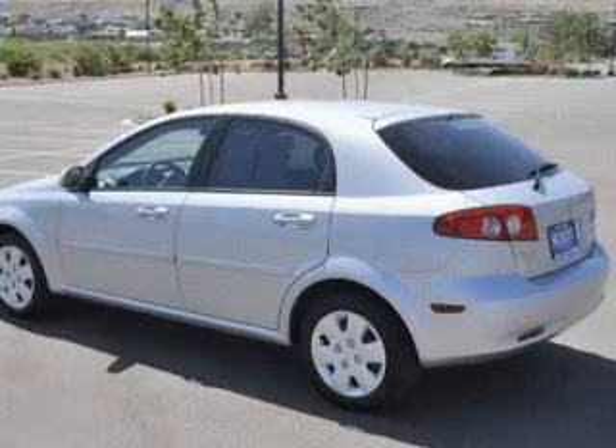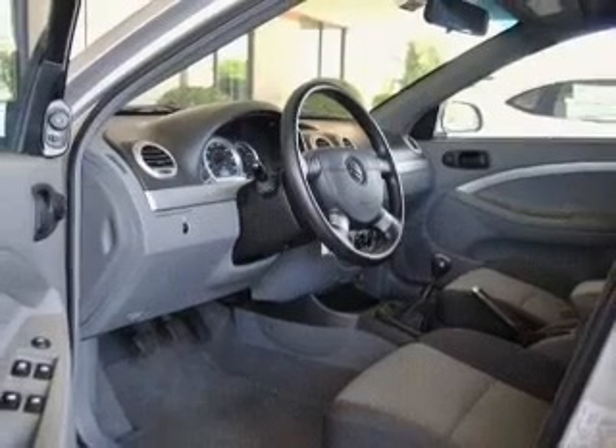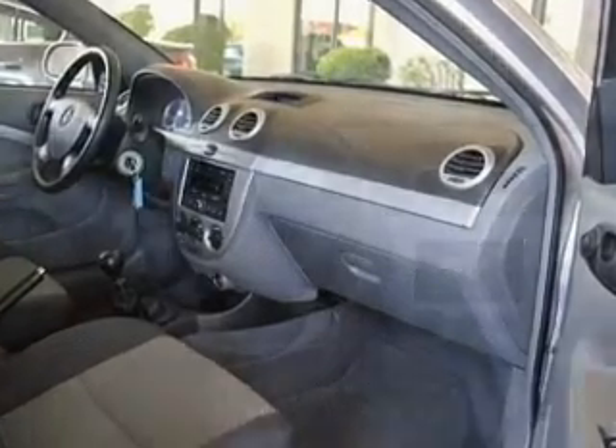Premium wheels give a more luxurious look. Plus enjoy these notable features that are included in this vehicle: power door locks, power windows, an AM FM stereo with a CD player, power mirrors, power steering, an adjustable tilt steering wheel, and air conditioning.